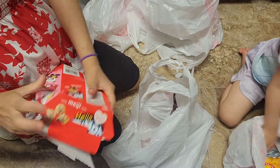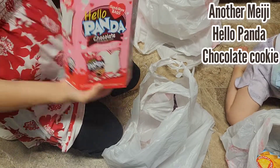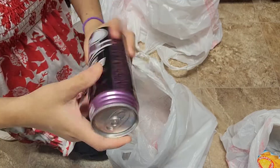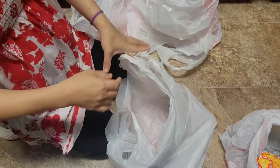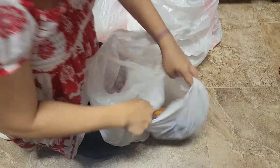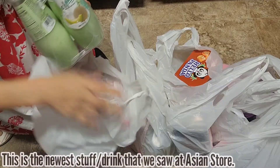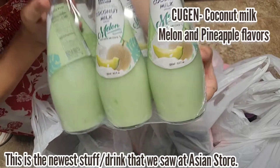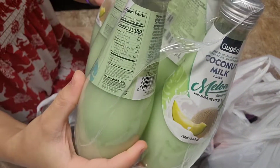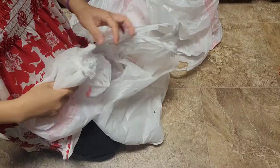I bought two of the taro bubble teas, and next is this chocolate cookie — it's Hello Panda from Meiji, a Japanese brand chocolate. It has two variants: caramel and chocolate. We bought two of them to try. I also got a new coconut milk that has two flavors — melon and pineapple — and it's made from Korea.